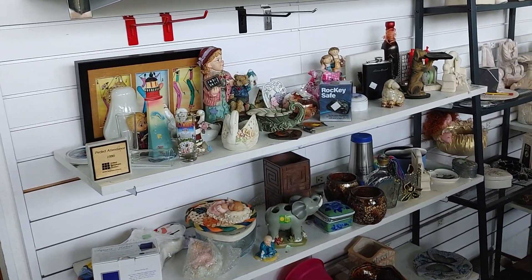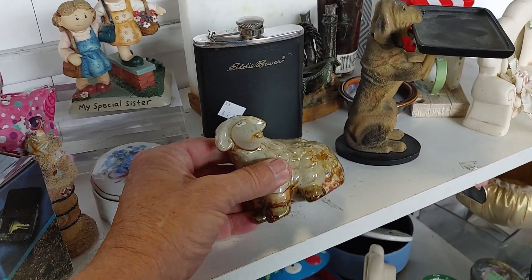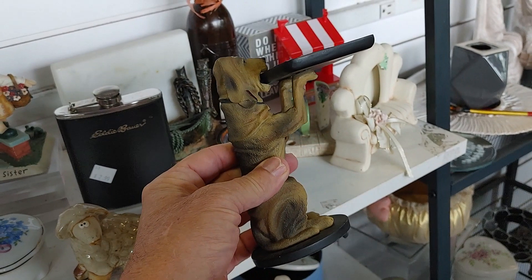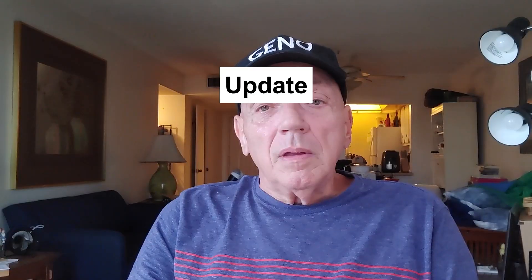I walked back over to the shelves I'd searched before because I saw a few things I must have missed. I liked this sheep, but when I picked it up it was pretty cheap, so I put it back. But next to it was this hound dog holding a change tray — $3.99 — and they go for like $16. It ended up selling for $16.95 plus $4.95 shipping. I like selling animal figures because they usually sell pretty fast.